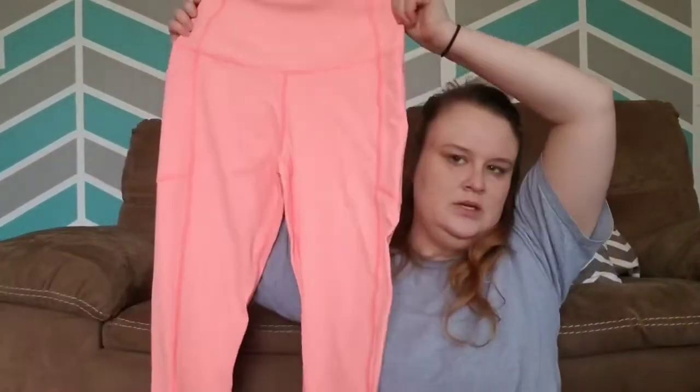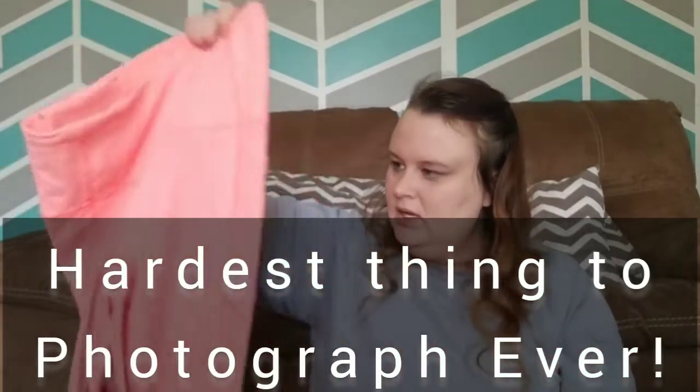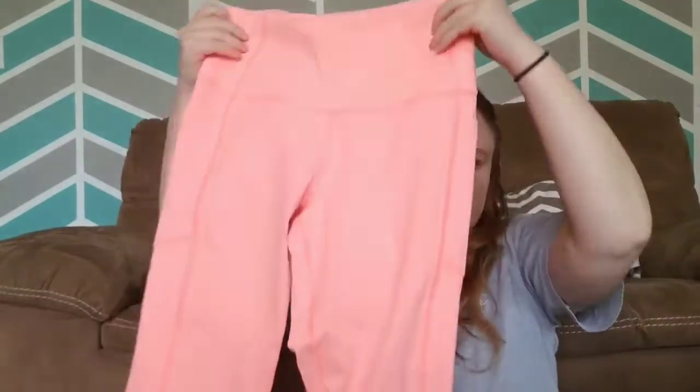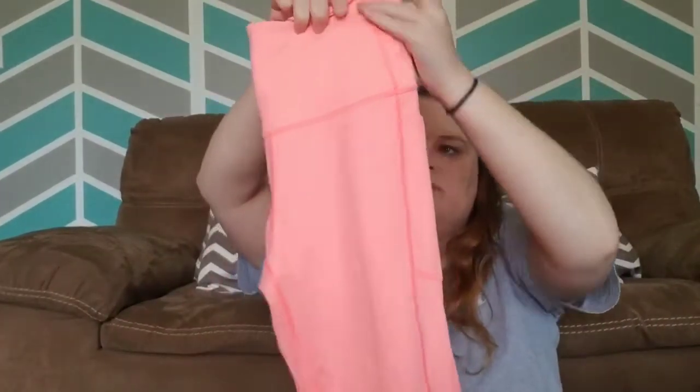These are Victoria's Secret leggings. I paid four bucks for these. They're like a neon peach color and they are a newer style. They have these foam pockets — these usually do well for me if they have that big foam pocket on the side.